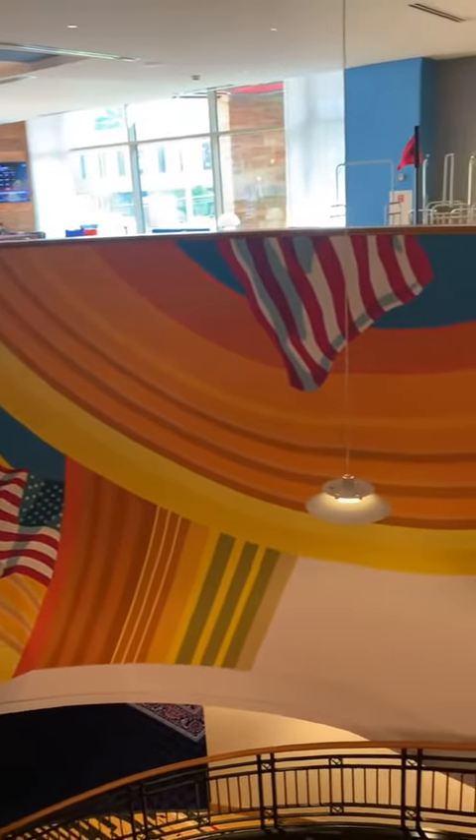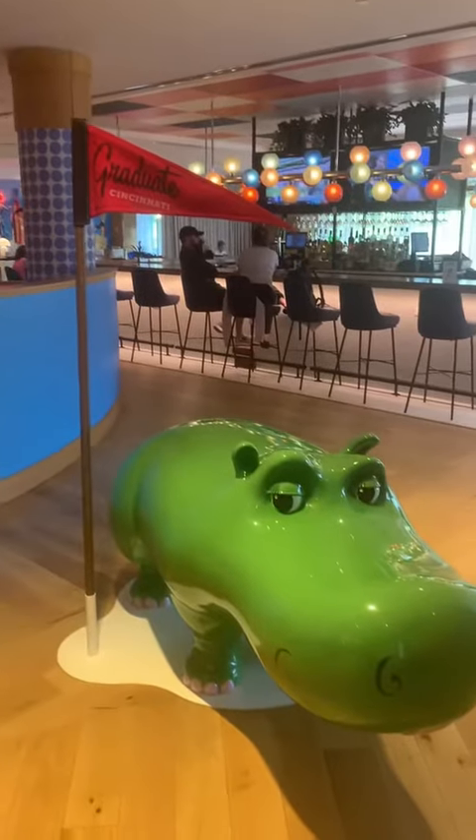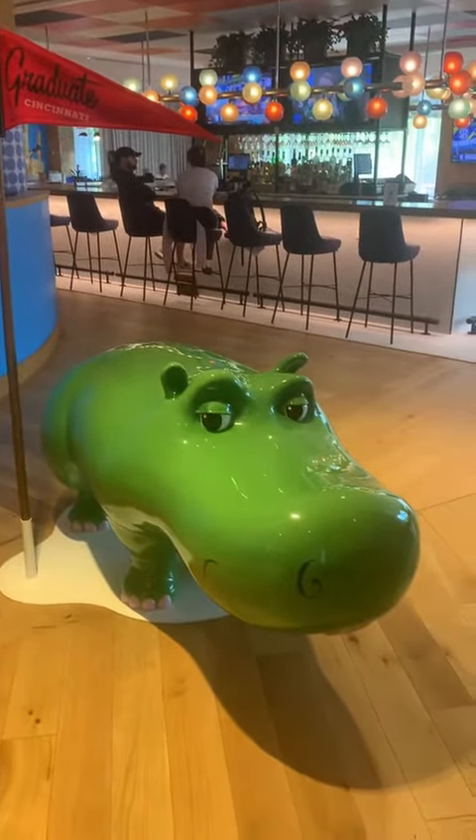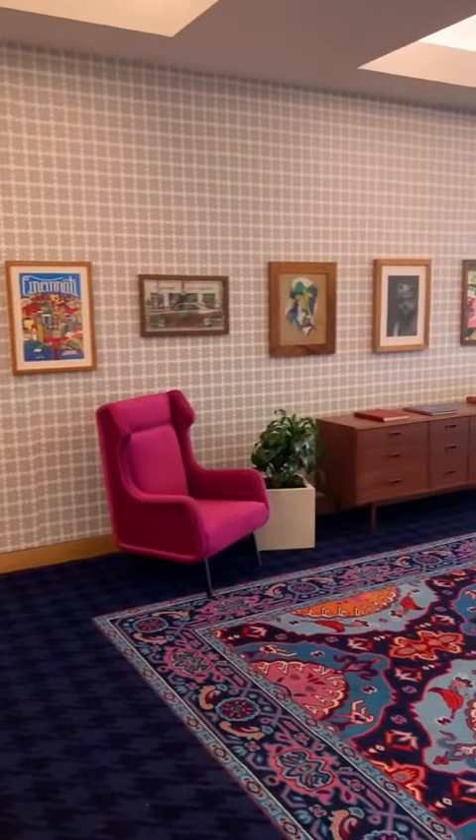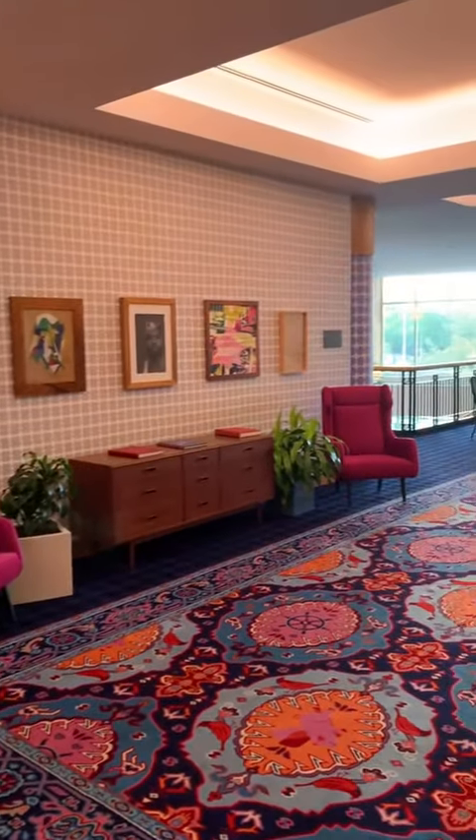When I travel I normally don't think of a hotel as a destination, but definitely the Graduate Hotel is a destination. The hotel lobby is so Instagrammable. Likewise the rooms are spectacular too. My favorite feature is that the lamps were made out of toys that were produced in Ohio.